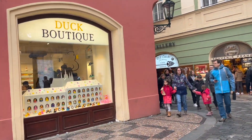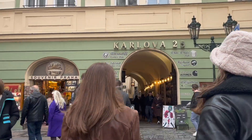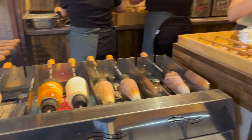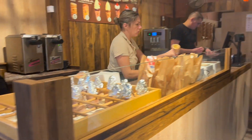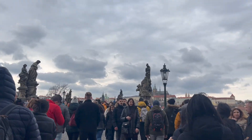Next we met up with Michaela's friend who actually lives in Prague, so she gave us a little tour. Then we were really hungry, so we stopped and got one of these traditional Czech snacks called a chimney stack, and it's delicious — I recommend.